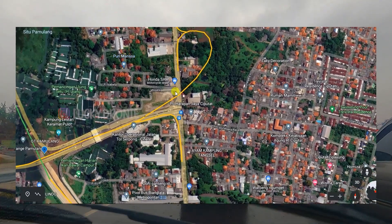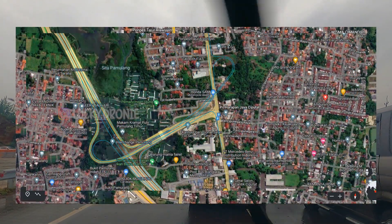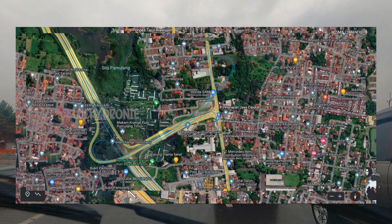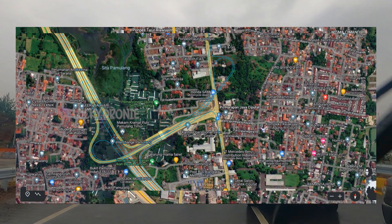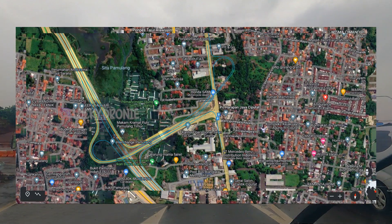Paling ini saja yang bisa saya informasikan. Mungkin bisa menjadi informasi buat teman-teman yang belum tahu. Karena memang sudah ada perencanaan ini tidak jauh dari peresmian tol Serpong Cinere — memang akan dibangun akses baru ini.